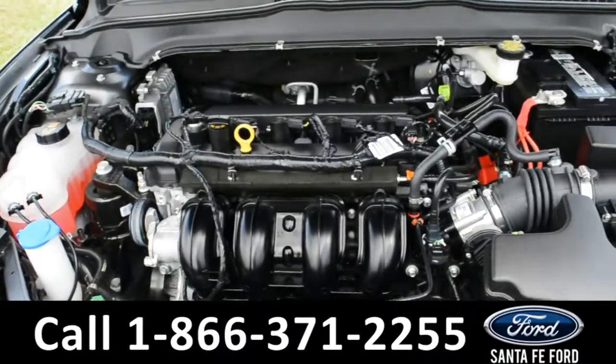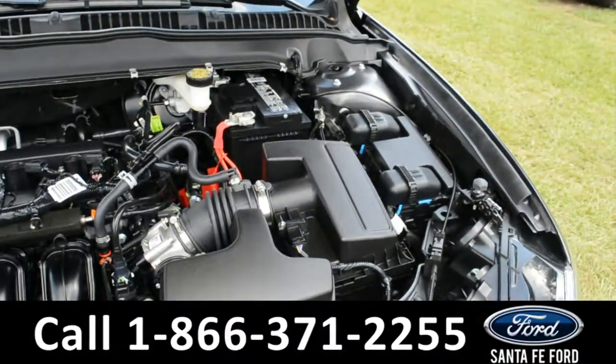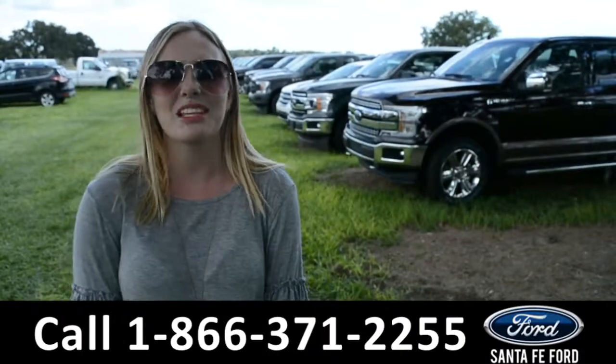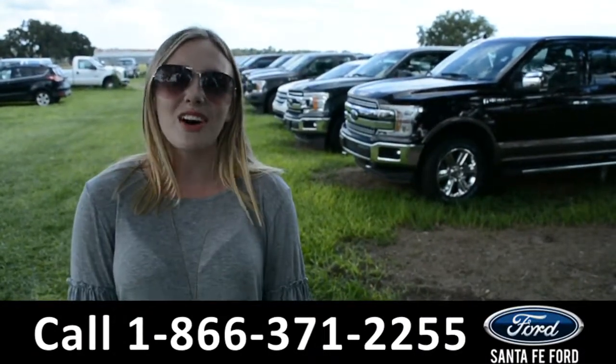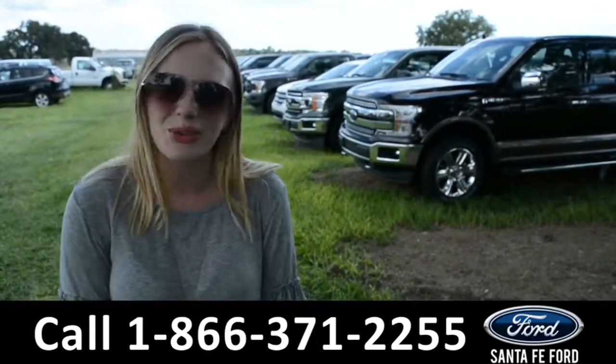And underneath the hood, there's an I-4 2.5 liter engine. For more information on this specific vehicle, please visit us online at SantaFeFord.com, or give us a call at the number down below. This is Kelsey. Thanks for watching!